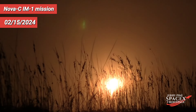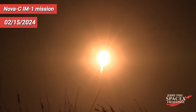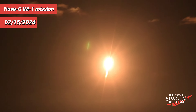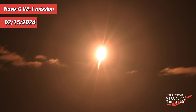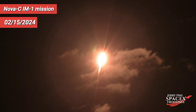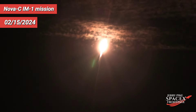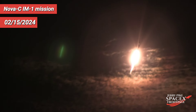And liftoff, go SpaceX, go IM-1 and the Odysseus lunar lander. Vehicle pitching downrange. Stage 1 propulsion is nominal. Falcon 9 has successfully lifted off from pad 39A at Kennedy Space Center.